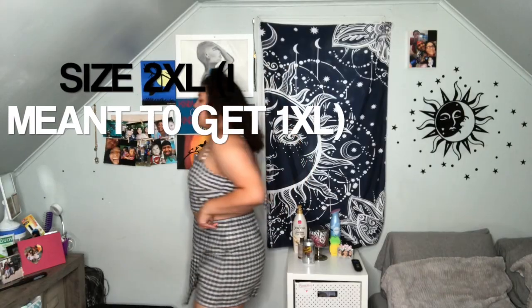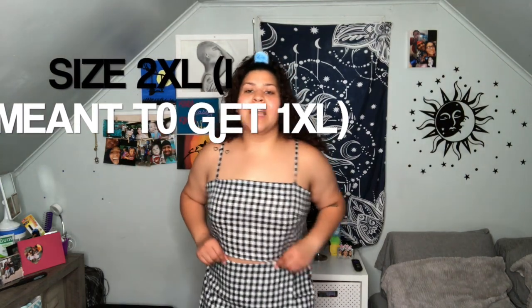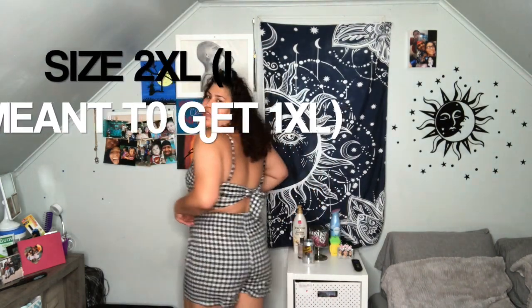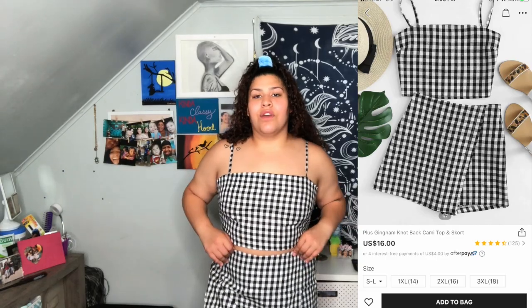This next outfit is a shirt and skirt. I never ever wear skirts because they're just not flattering on my body, but I was like, let me get something out of my comfort zone. This is how it looks and this is the back. The skirt is kind of big on me — on the model it was really tight and looked so cute — but on me it's a bit big. I really like this outfit though.